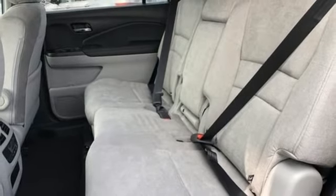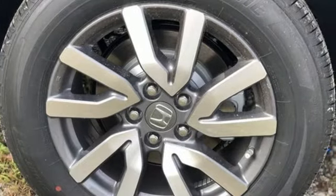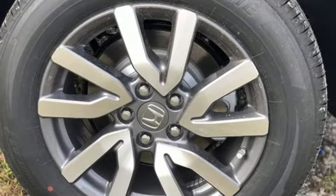Honda's created some of the most admired vehicles on the planet. You need to drive it to believe it. See it for yourself today.